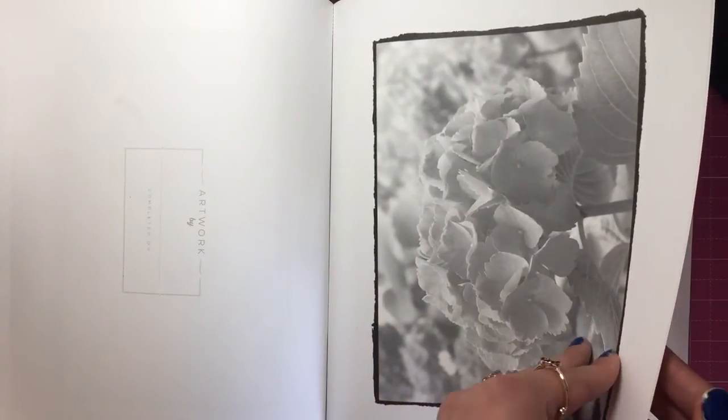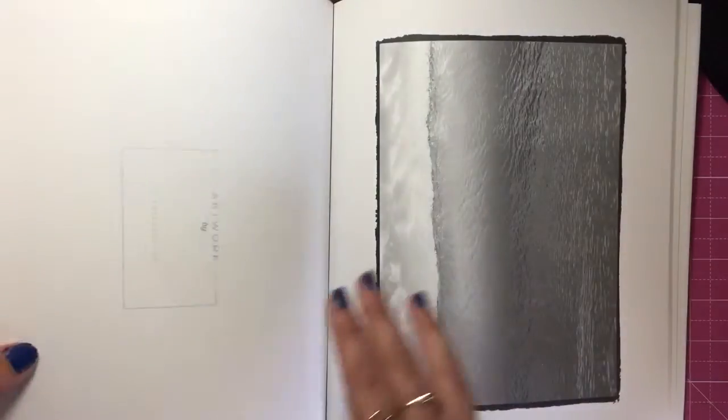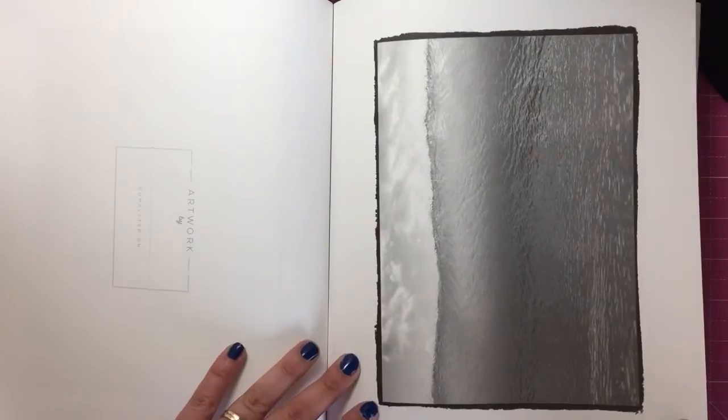If you go on the Beautiful Creatures Facebook page you will see some super talented people who have created really amazing works of grayscale art.